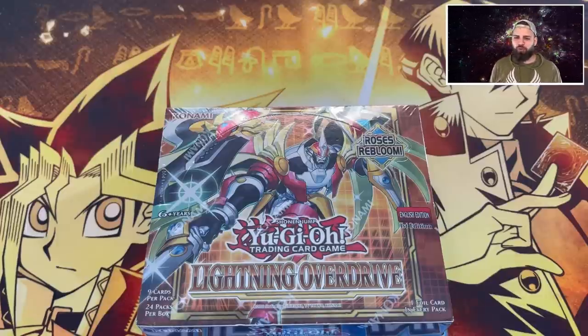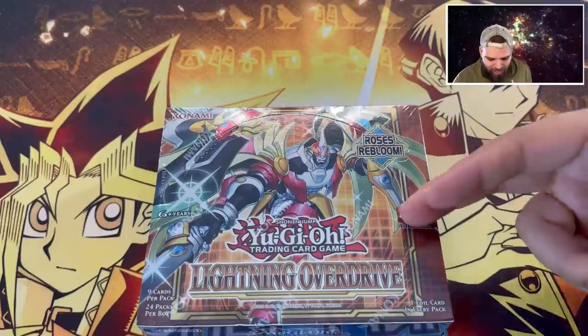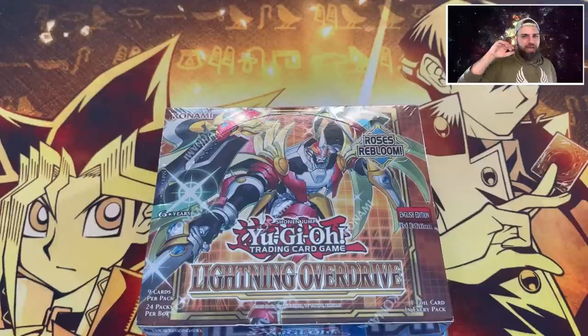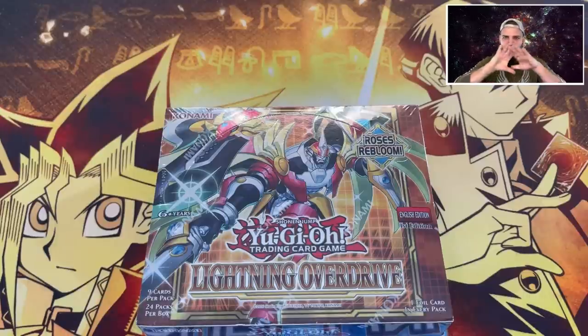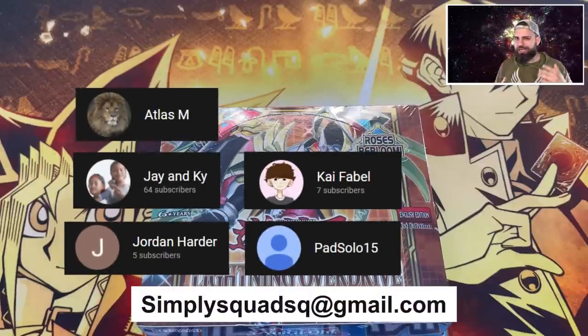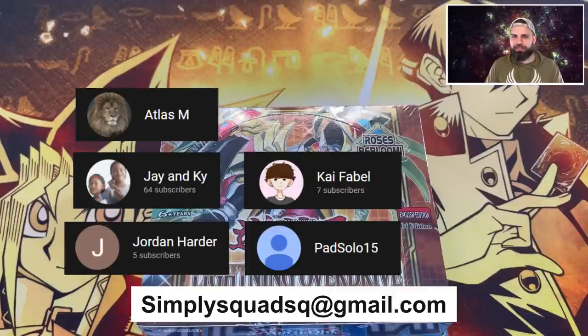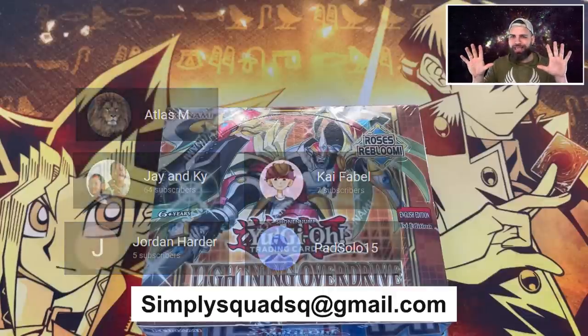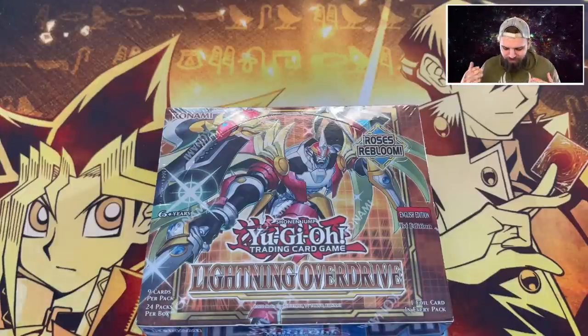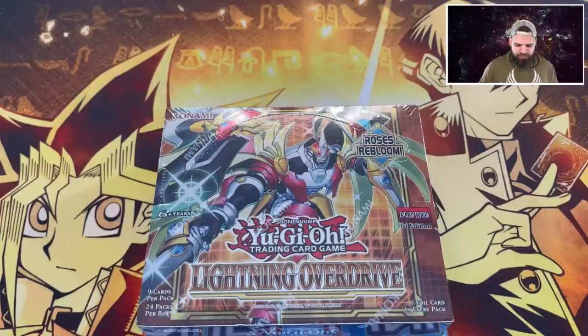Speaking of thumbs up, we are doing another giveaway for this video. We're giving away an entire booster box of Lightning Overdrive - there will be four winners! Speaking of winners, we got the winners from last video - Ghosts from the Past - on screen now. All you guys gotta do is message us at simplesquad.sq@gmail.com to get your winnings.